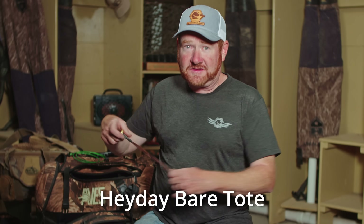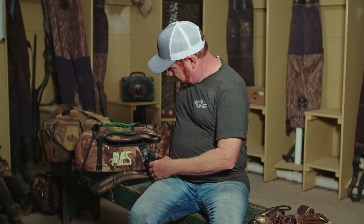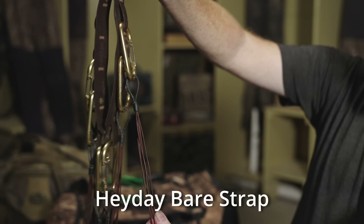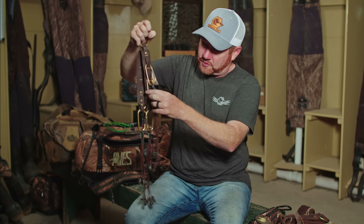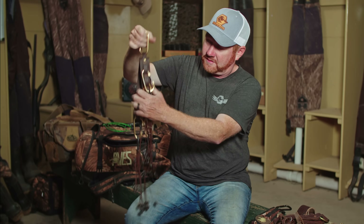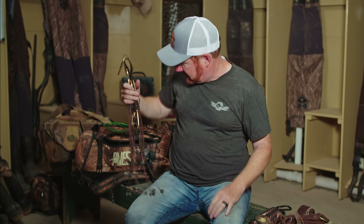This is the Bear Tote made by Hay Day Decoys. It's a very minimalistic design — basically decoy cord — and they've got a way that you can put the leg of the duck right here and hang them up by the feet. Then you can put it on the Bear Strap and hang multiple limits on one strap. If you want to take a picture it looks really cool. As a guide, I'll have four or five guys with me, so I can hang everybody's limit separated but on one strap, which makes it super convenient to carry out. That's the Bear Strap and Bear Tote from Hay Day.